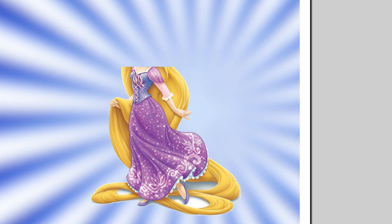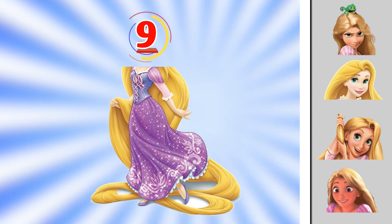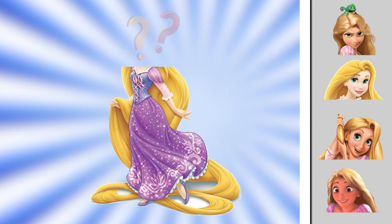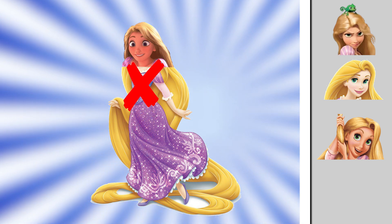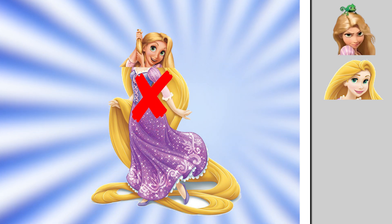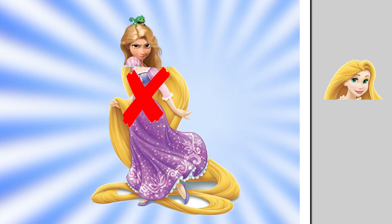Which one is the right head of Rapunzel? Is this the right one? Oh no, it isn't. Or this one? Still not the right head of Rapunzel. This is the right head — sadly, still not it.